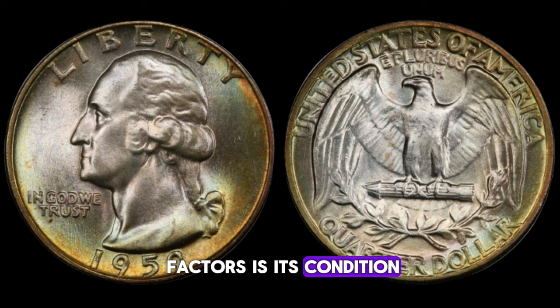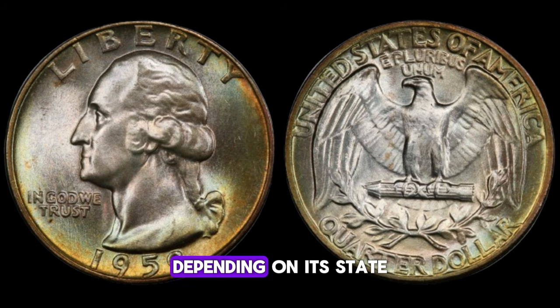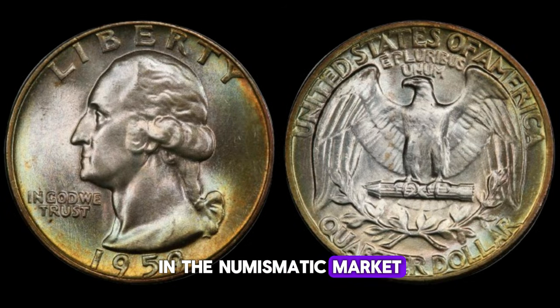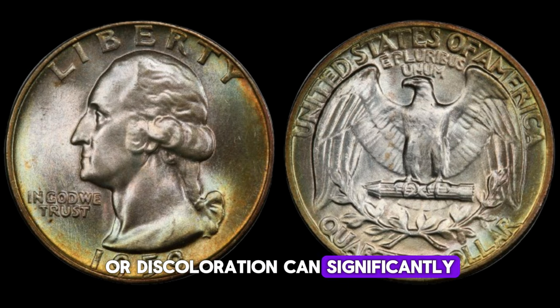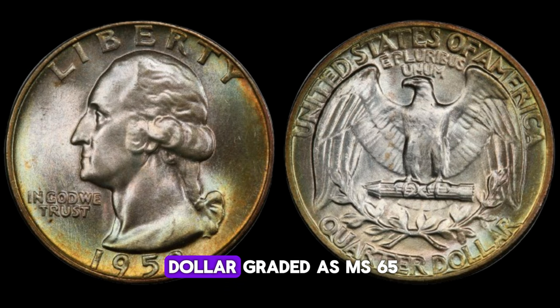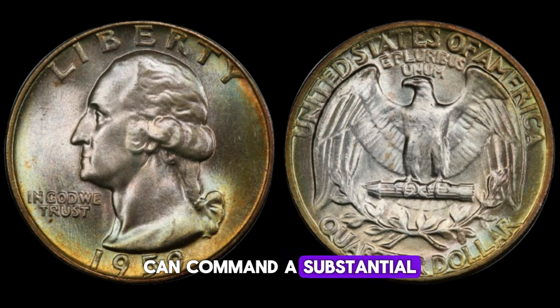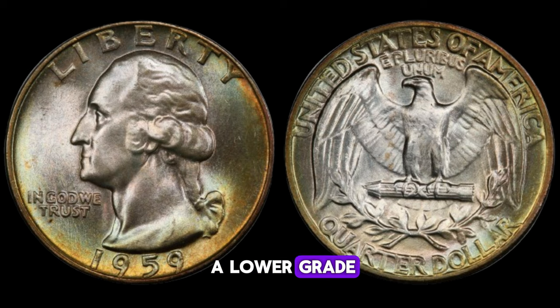Like all collectible coins, the 1959 Washington quarter dollar's value can vary significantly depending on its state of preservation. A coin in mint condition, free from wear or damage, will naturally fetch a higher price in the numismatic market. Even minor imperfections such as scratches, dents, or discoloration can significantly decrease its value. For instance, a 1959 Washington quarter dollar graded as MS-65, indicating it's in near-perfect condition, can command a substantial price tag at auctions. Conversely, the same coin with a lower grade might not fetch as much.